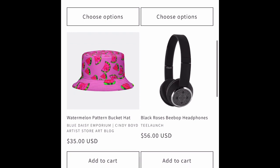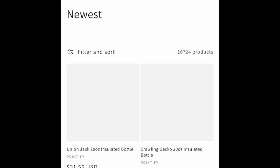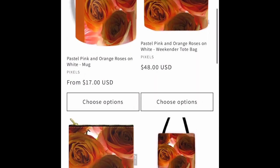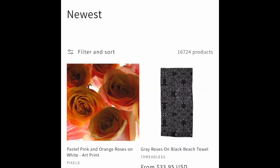We've got a polo shirt and hat and watermelons from Thru Six. We've got some more water bottles from Printify. We've got an orange roses photograph done on a light box with a macro lens on Pixels.